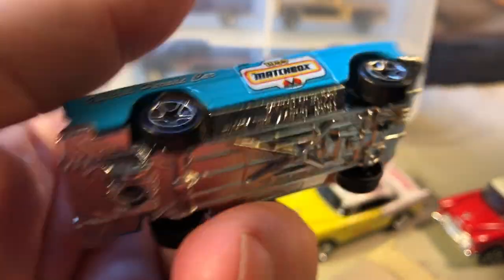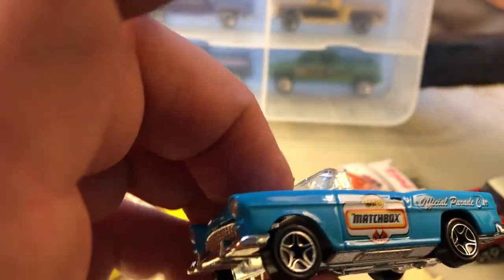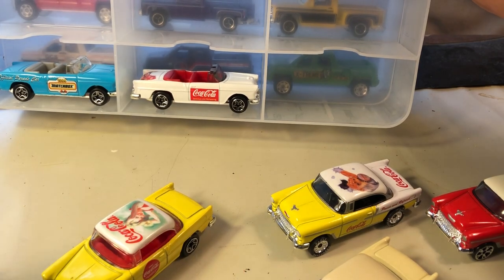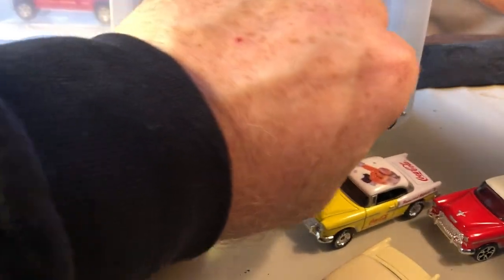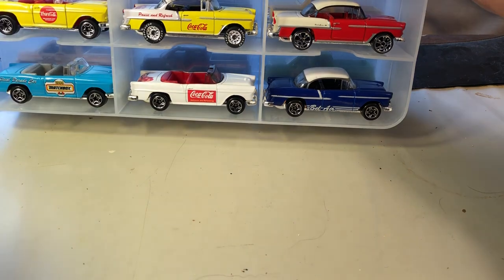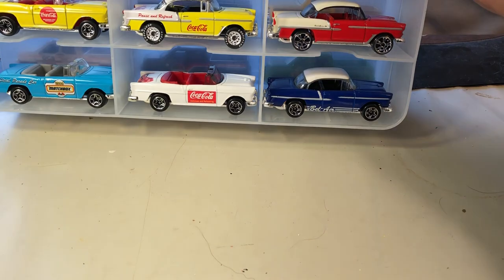Here is a Matchbox from 1999, and this is a convertible obviously. That's it — I hope you liked the video. Please subscribe, let me know what you like or don't like, leave me a message, thumbs up, and if you have any questions please leave them below. Take care and have a good day!